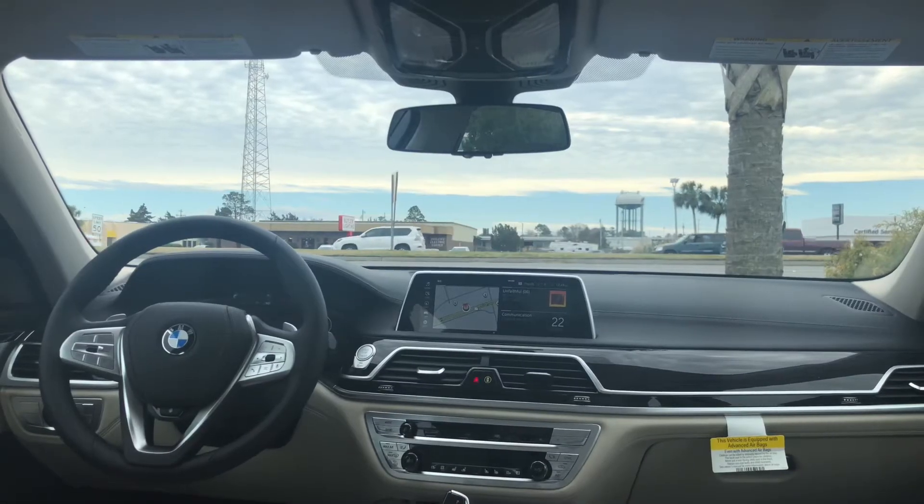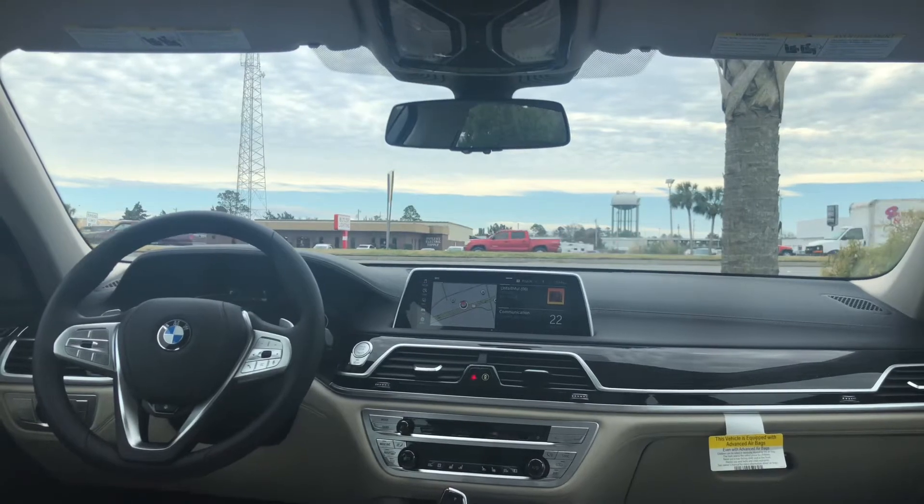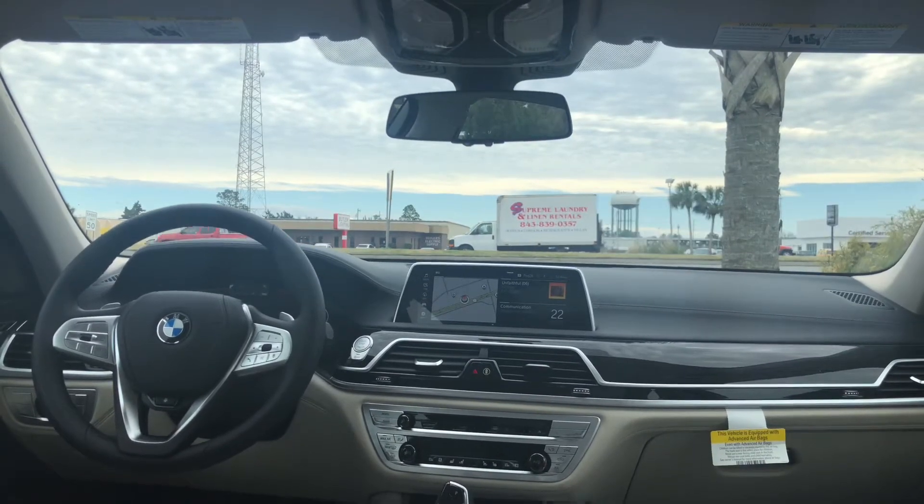Hello everyone, Kevin from Motor Beach Automotive here, and today we're not going to be in the front seat of a car — today we're going to be in the back seat of a 7 Series.